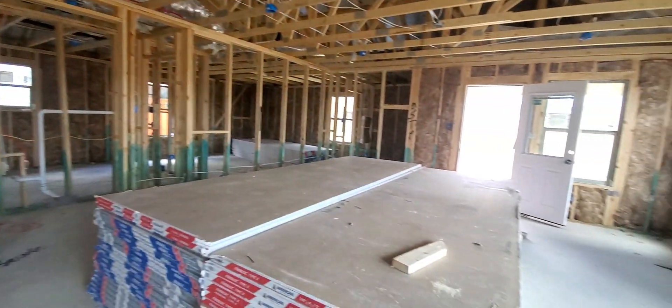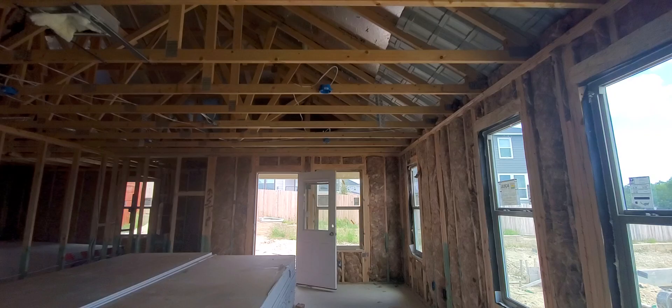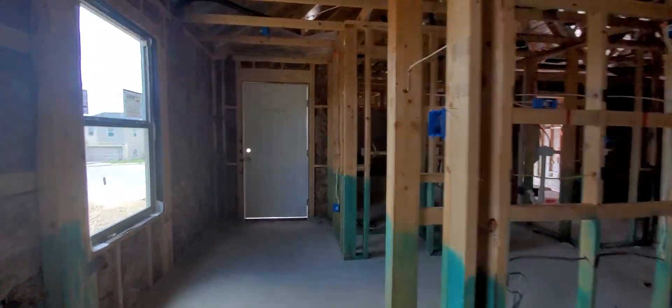Here's your framing. They got the sheetrock delivered, so that should be going up next, but you'll see the framing stage right now. It's working and going through pretty fast.